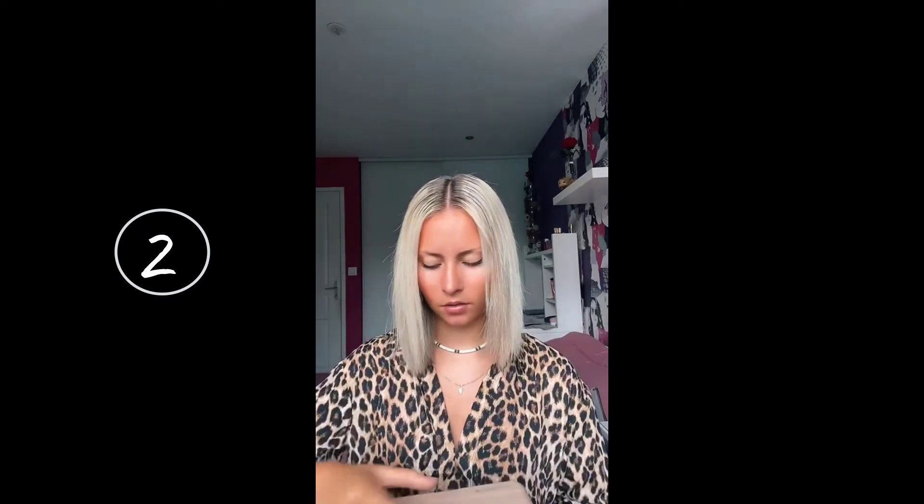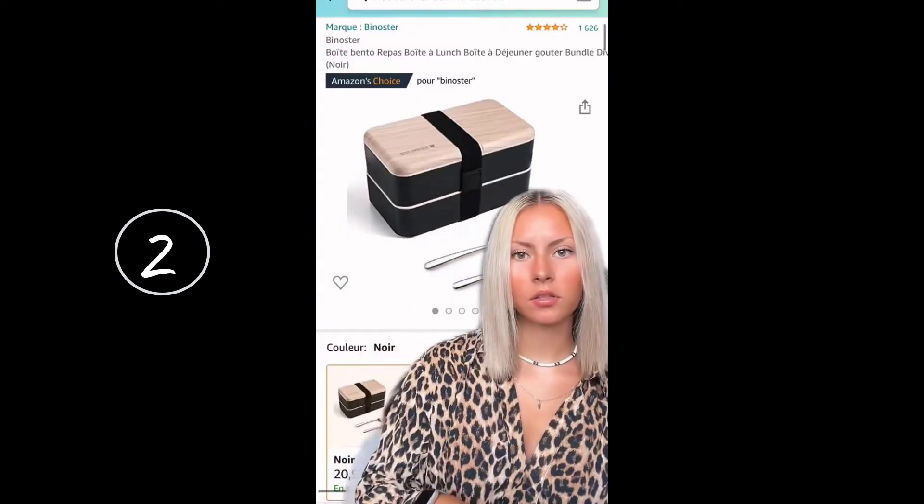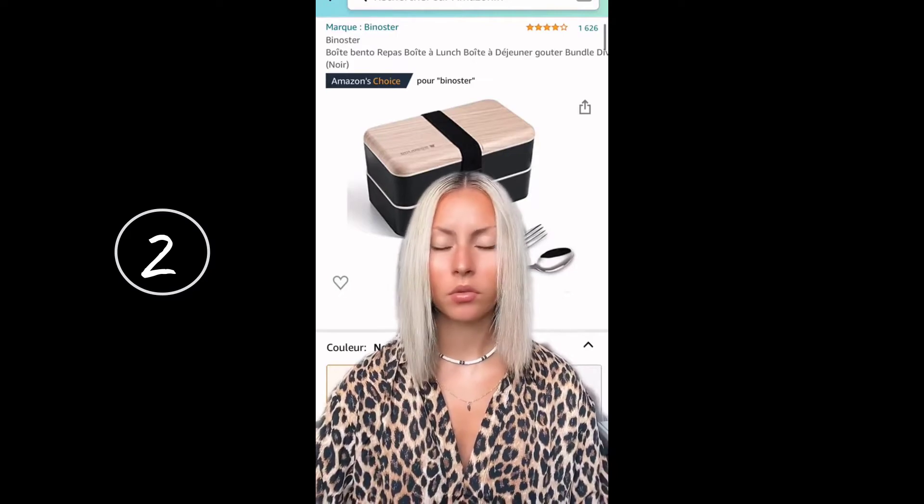There are two compartments. It comes with a plastic spoon and chopsticks, and also metal cutlery. It gives you two tiers and the boxes are quite large. Here's the Amazon reference again in case you're interested. I paid 20.99 euros for it.